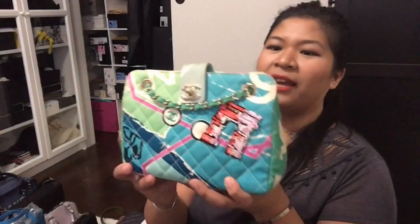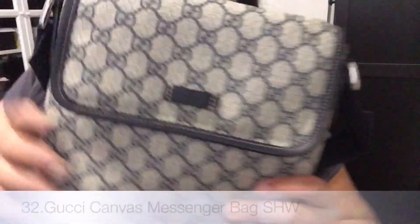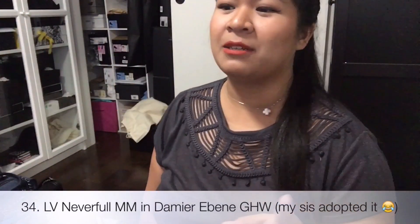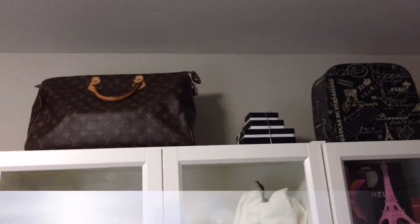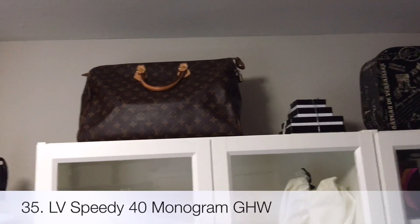And then I have my Arc de Triomphe Chanel canvas bag with light gold hardware. And then I have my Gucci messenger bag with silver hardware. I have my Speedy 30, monogram canvas, gold hardware. And I am missing one bag and that is my Neverfull MM in Damier Ebene, gold hardware. And I almost forgot — my very first designer handbag is the Louis Vuitton Speedy 40, monogram canvas, gold hardware.